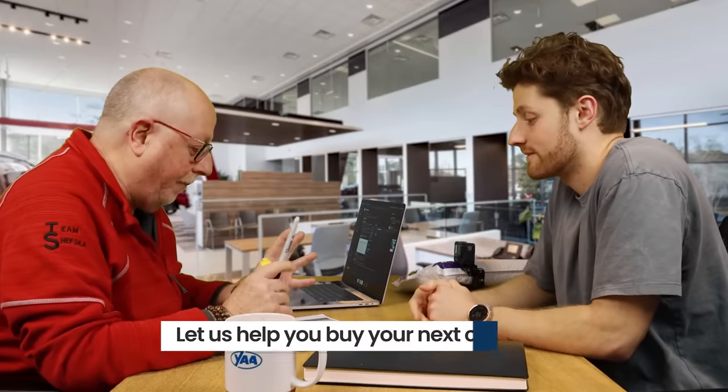So, Zach, what did you think of the Kicks? I am excited about it. Thanks for letting me take the test drive on it. Want to make a deal with you? Get in and out. Not a problem.